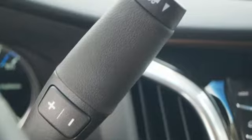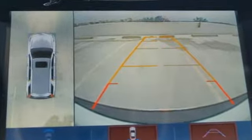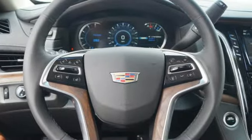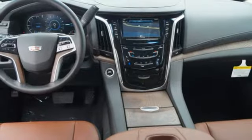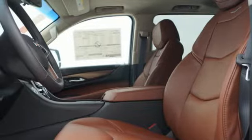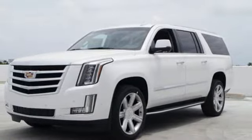Integrated navigation system with voice activation. Doors and push button start proximity key. Heated and ventilated leather bucket seats. Automatic parking sensors. OnStar 4G LTE Wi-Fi hotspot. Heated steering wheel. Automatic transmission. Hands-free lift gate. Magnetic fluid filled shocks. And power with tilt-down heated mirrors.